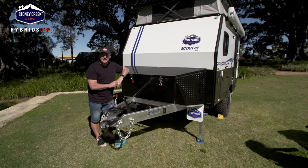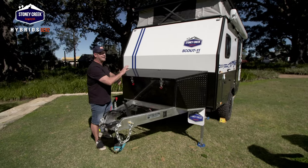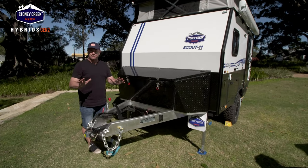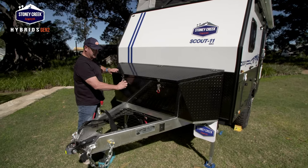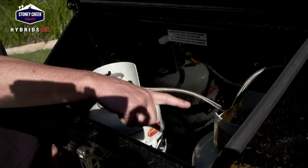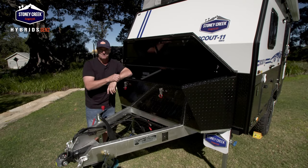The van also has air conditioning, and what I love about this one is there's plenty of storage. Even though it's 11 foot, it still has plenty of room for anything you want, including aluminium checker plate up the front. Gas bottles here - you can put whatever you want there. I'll tell you what, this is a winner.